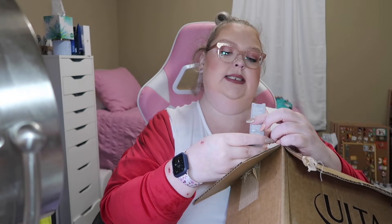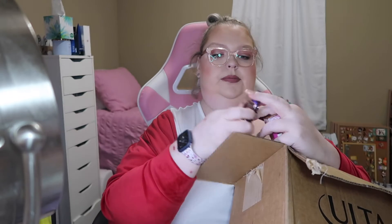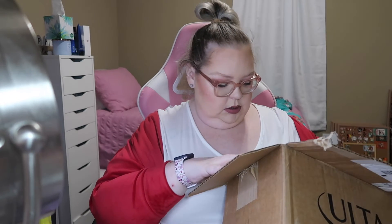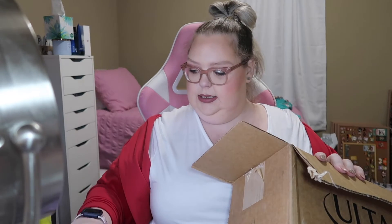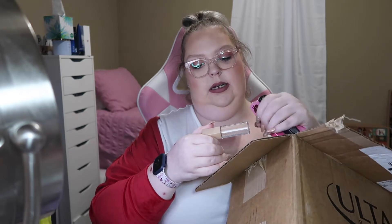I bought 1993 by Urban Decay — it's a brown lipstick. I bought the Hourglass Veil Mineral Primer in the trial size. I bought the NYX Ultimate Glow Shots, which is like a liquid eyeshadow.